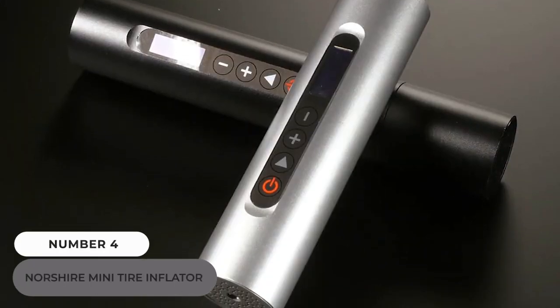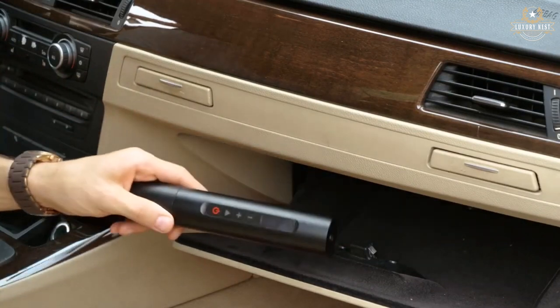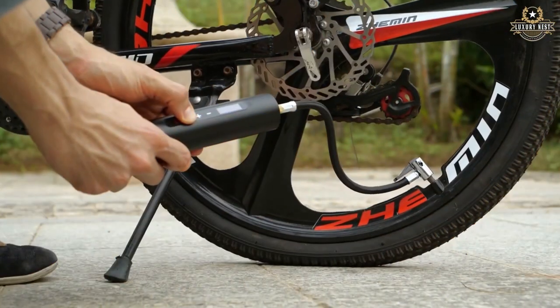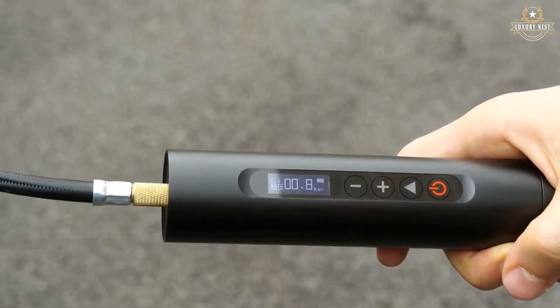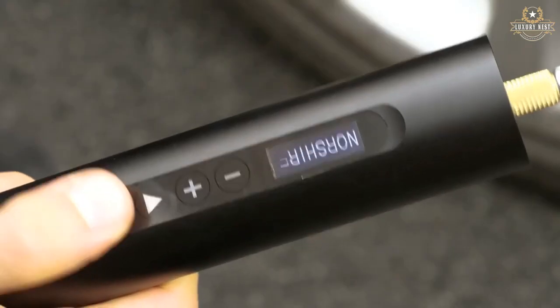Number 4: Norsher Mini Tire Inflator. This handy little gadget is well worth getting your hands on. It can inflate tires on cars and bikes, as well as balls and inflatable toys, and it can be recharged via your cigarette lighter. It features an OLED display that is extremely easy to read, intuitive buttons, and a thermostat that controls the cooling fan.